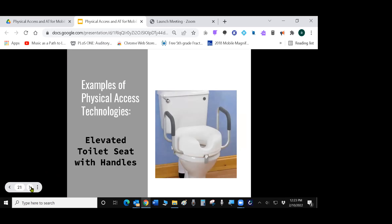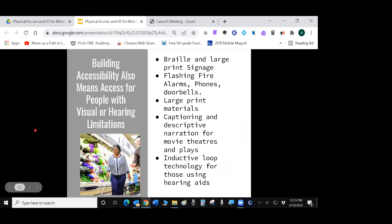Elevated toilet seats are a little easier to get up and onto. It's also important to remember that building accessibility doesn't just apply to people with physical disabilities — it's also applicable to people with hearing or visual limitations. The ADA accessibility guidelines cover features for visual and hearing impairments as well, including Braille and large-print signage, flashing fire alarms, large-print materials, captioning and descriptive narration for theaters, and inductive loop technology for those using hearing aids.